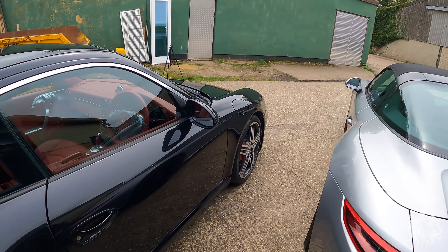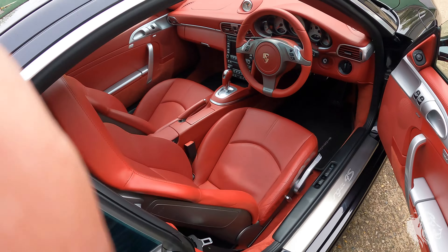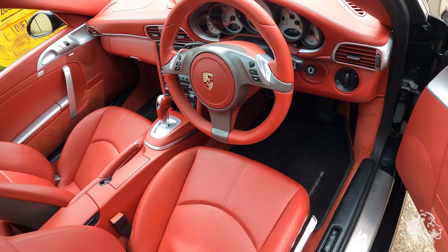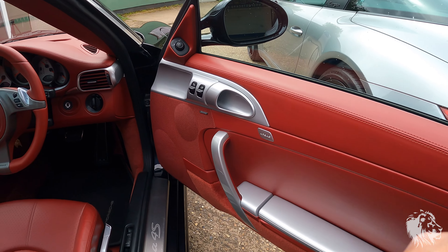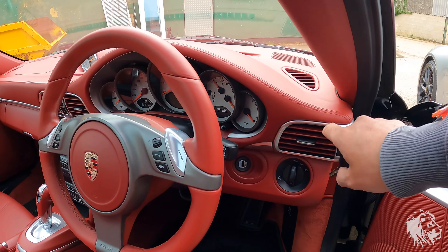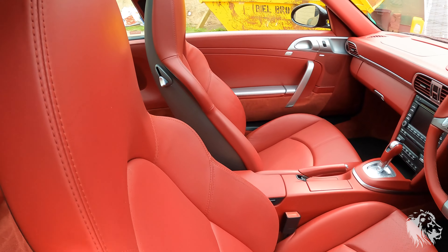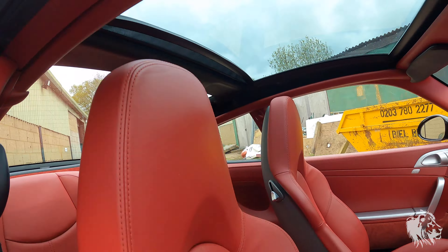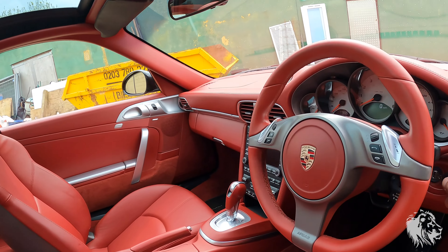So let's have a look at how these roof mechanisms work first. On this 997 Gen2 you can see it's got some absolutely amazing features like the Galvano trim, extended trim on the sides, leather, vent vanes, hardback sport seats — bizarrely without heating though. So that is unusual that this car is so well specced. And there you can see the extra light that Targa roof lets in on the 997 Gen2.